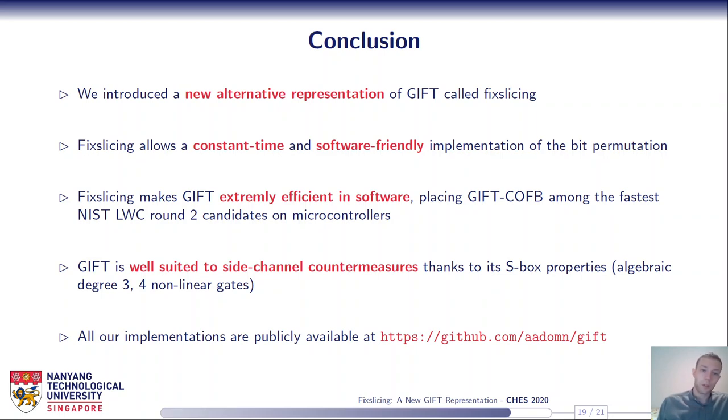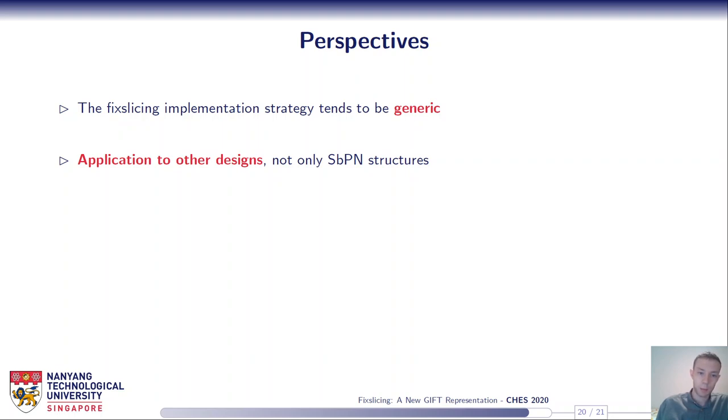To conclude, we introduced a new alternative representation of GIFT that we call fixed slicing. It allows a constant-time, software-friendly implementation of the bit permutation and makes GIFT extremely efficient in software, placing GIFT-COFB among the fastest NIST LWC Round 2 candidates on microcontrollers. We highlighted that GIFT is well suited to side-channel countermeasures by reporting first-order masked results. All our implementations are publicly available online, and we did not challenge the security of our masked GIFT implementation, so contributions are welcome. We also note that fixed slicing tends to be generic and may be of interest for other designs beyond substitution-bit-permutation networks.